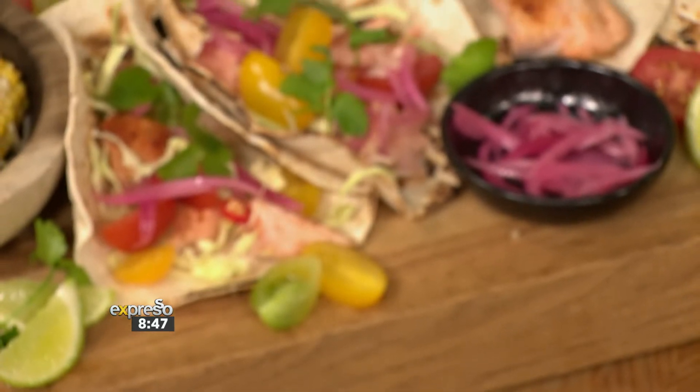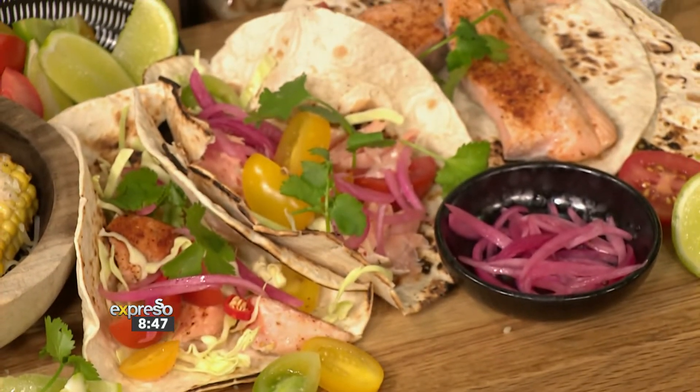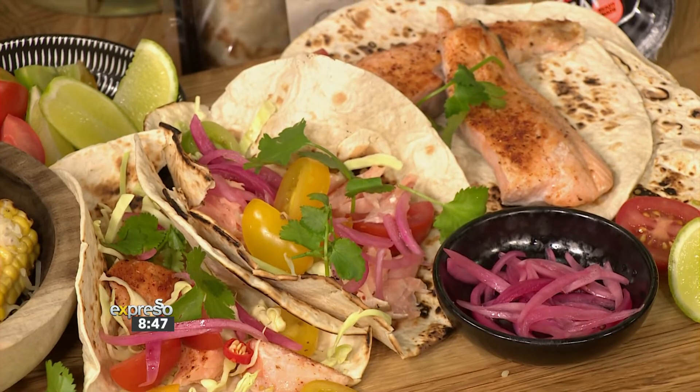And if salmon's not your thing, maybe beef or chicken mince will go down just fine. The one and only Chef Clem Pedro is in the kitchen to show us how to make this.